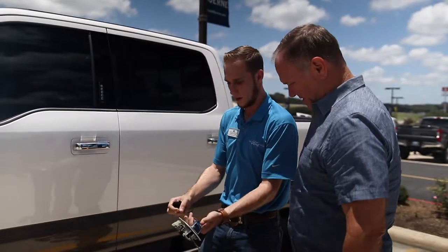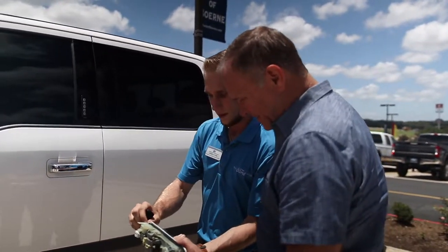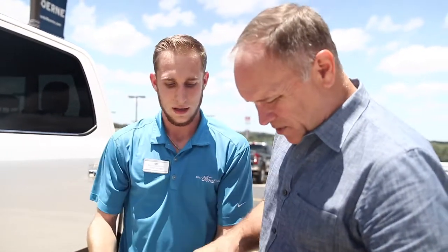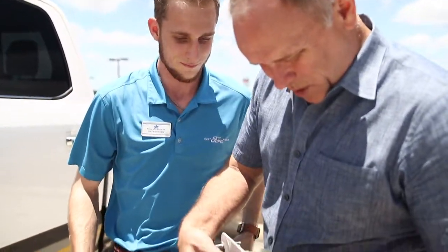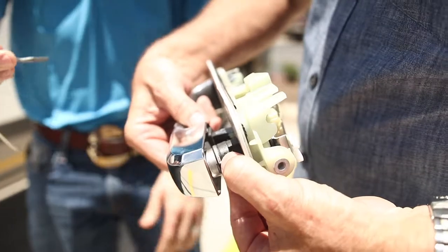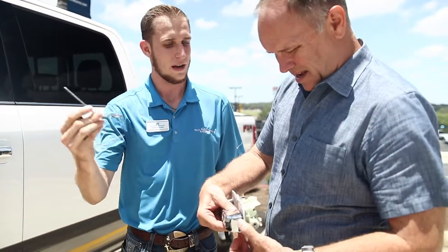They took this door handle off that has this lock cylinder in here, and what will happen is people will open this handle, put a pair of vice grips right here, rip this open, and they can get right in. So right in there, they twist this, twist that and pull that off, and then it's as if you used a key. Exactly — and then the alarm doesn't go off.